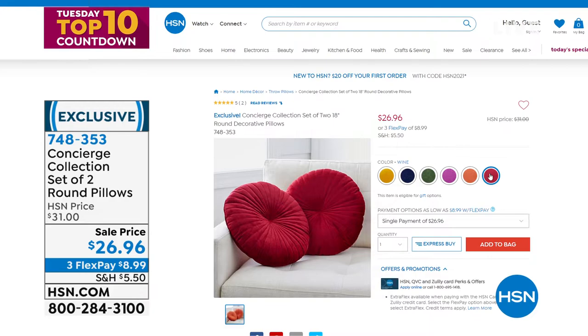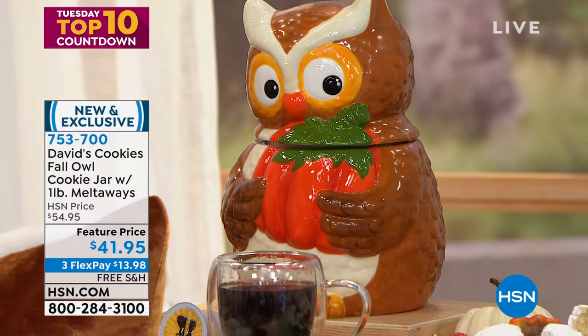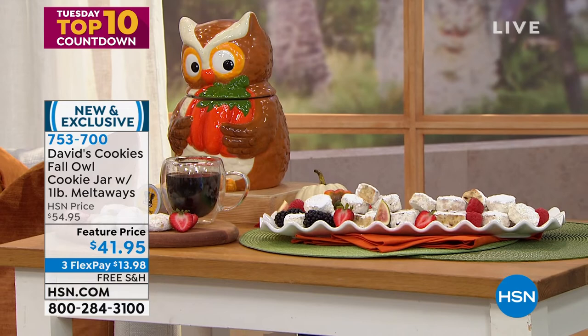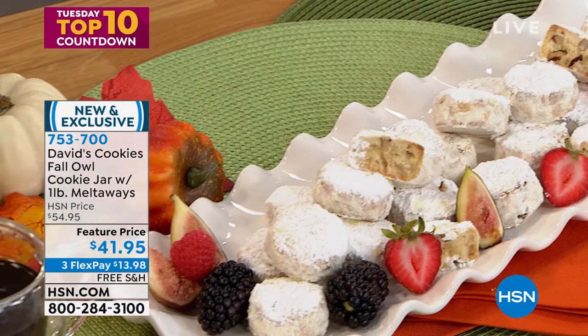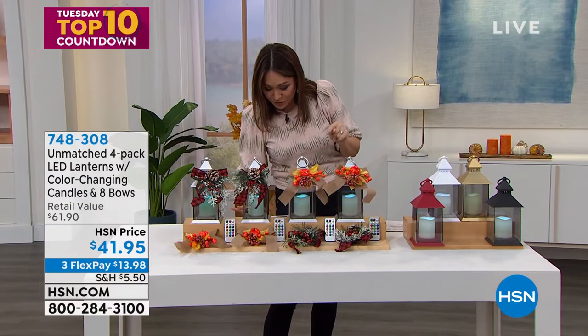Ty is caught eating the pecan meltaways from David's Cookies — the cookies are part of the presentation! We're not only giving you a pound of HSN's number one cookie, but also a huge beautiful hand-painted silicone-rim fall owl cookie jar. Once you finish the pound of pecan meltaways, use it for flour or as a family collectible. A whole pound plus the beautiful jar: $41.95. Item 753700. This is a pre-order, available to ship at the end of September.